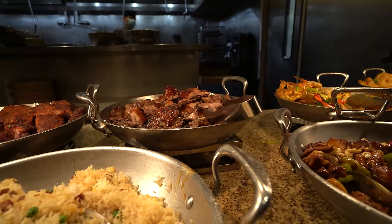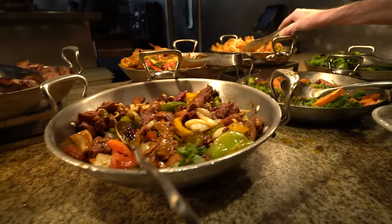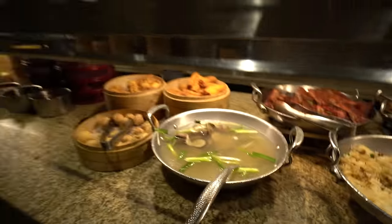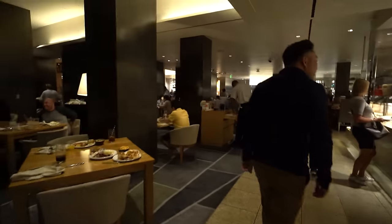We have some carved roasted duck which looks amazing, kung pao chicken, blue chili crab, beef and broccoli, and bang bang shrimp. We have everything. And besides dessert, that is it.